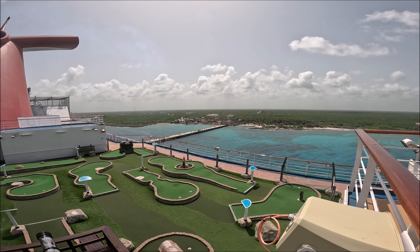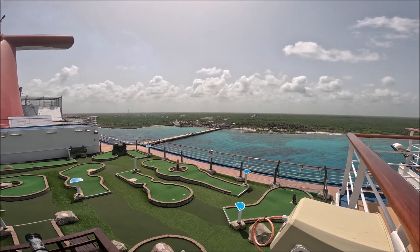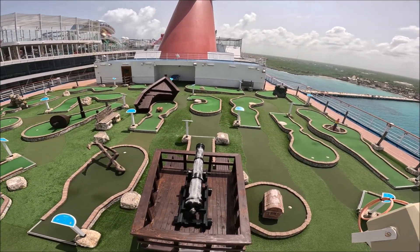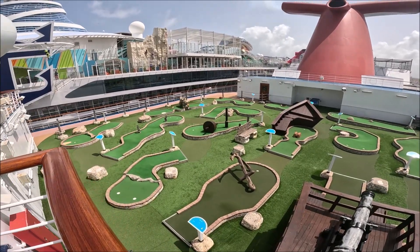We're docked in Costa Maya today. You can see it in the distance there, the people getting on and off. Here is the miniature golf course. Like I say, it's down on deck 12. Just thought this would give you a better view.